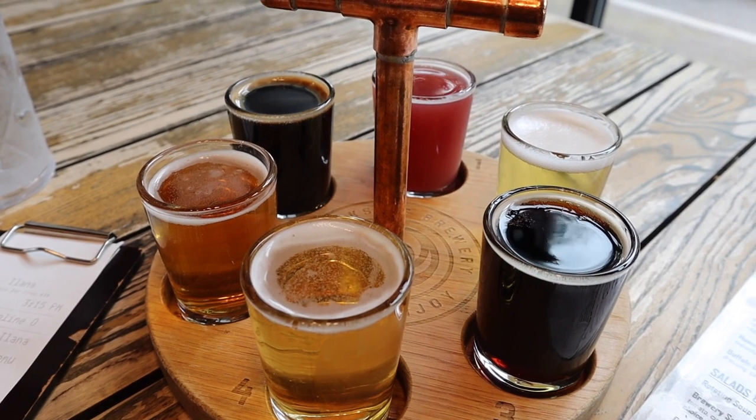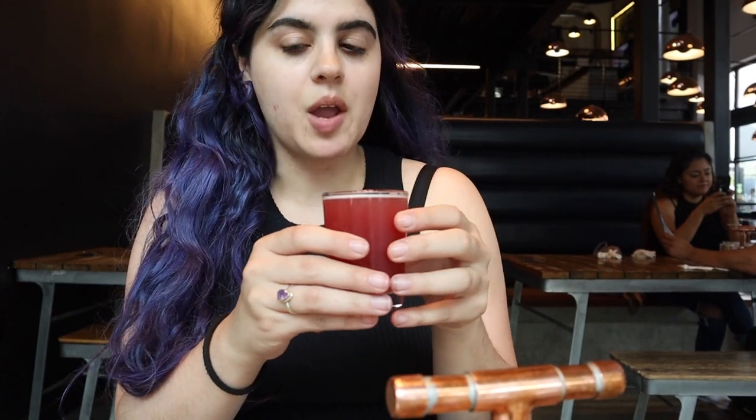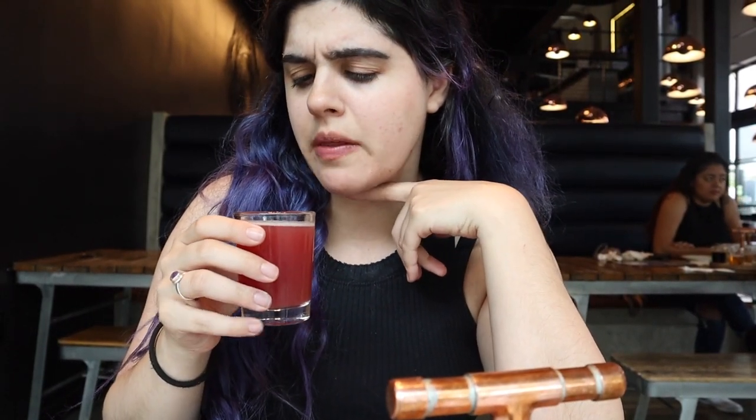I decided to get their sampling tasting tray — it's $14 and comes with six different beers. The first one is the I Purple Use, a purple fruits beer with ube and blackberry, described as having a subtle cake-dessert flavor. I thought it would be good because I really like ube. It kind of tastes like a blonde ale but with a pinky-red color — very subtle, and I'm having a hard time tasting the ube or the blackberry. It's not what I expected, but I really like it.